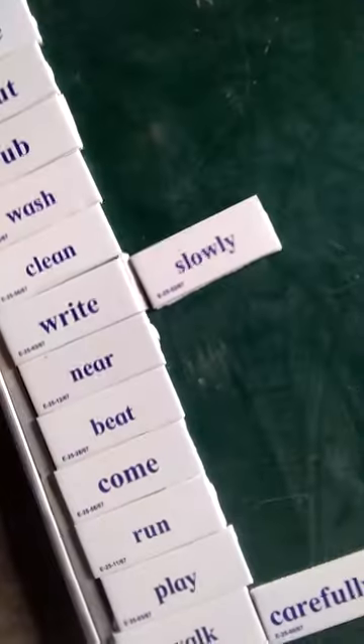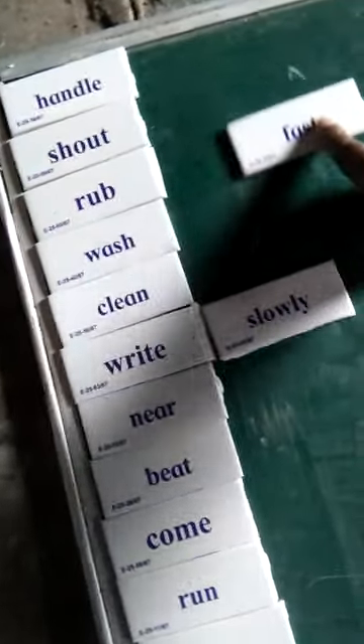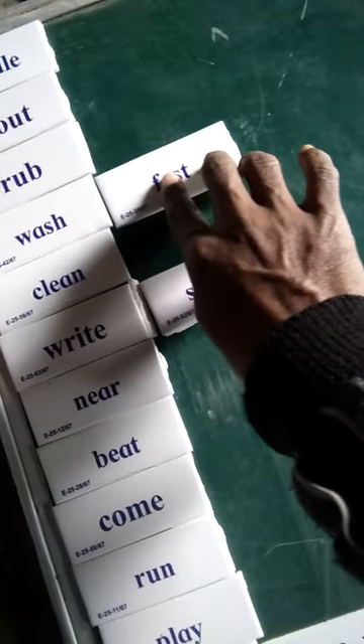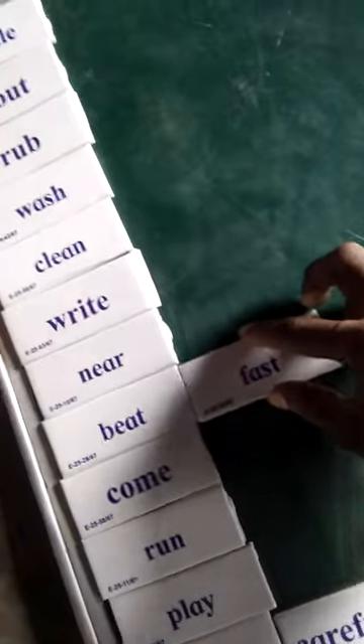Wash slowly, clean slowly, write slowly. Now with 'first then': handle first, then shout first, then wash first, then write first, then clean first, then beat first, then come first.